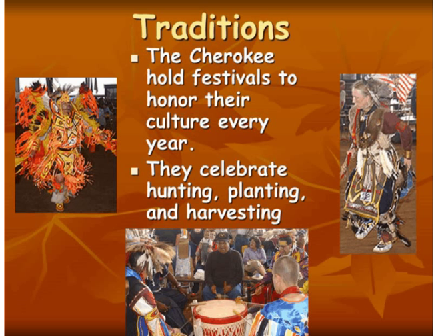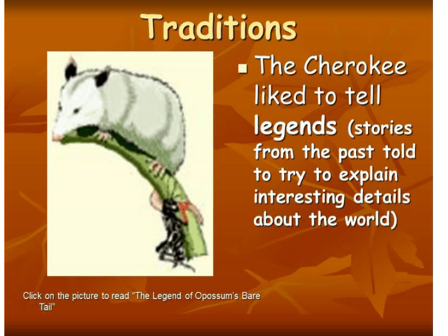The Cherokee had many traditions. They hold festivals to honor their culture every year, celebrating hunting, planting, and harvesting. They felt that if they had a good crop, they would give thanks to Mother Nature for providing it. They also like to tell legends — a legend is a story from the past told to explain interesting details about their world. One legend they tell is the legend of possum's bare tail.